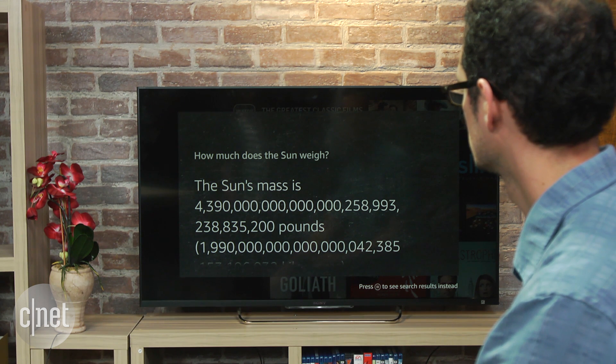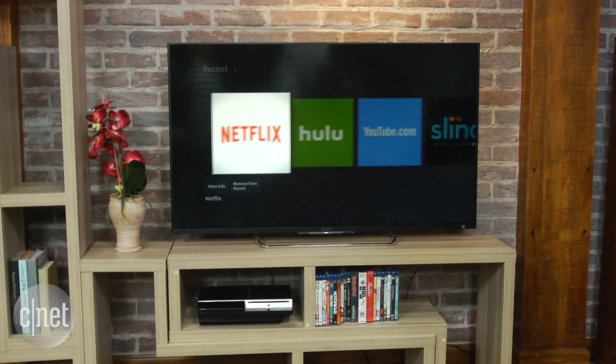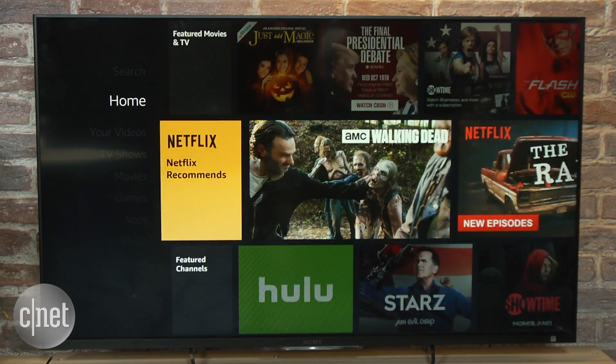The big disadvantage compared to those speakers is that you'll need to have your TV turned on to use it. Its main task, of course, is giving you access to thousands of streaming apps like Netflix, Hulu, YouTube, Sling TV, and PlayStation View, as well as to Amazon's vast collection of TV shows, movies, and music.